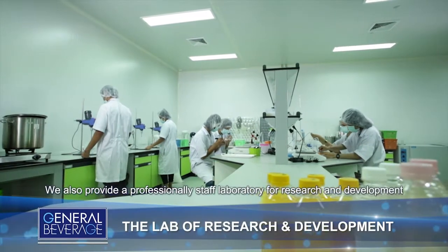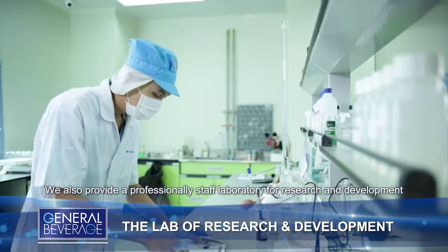We also provide a professionally staffed laboratory for research and development.